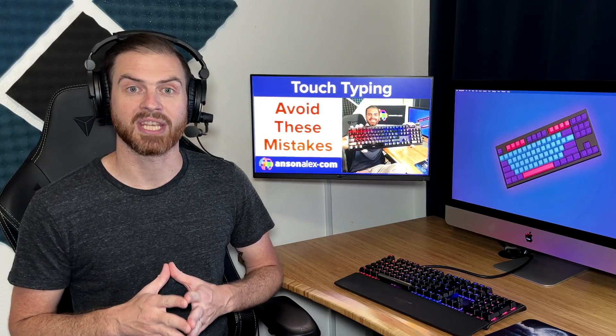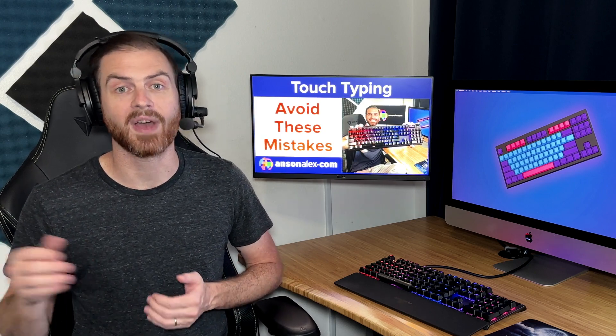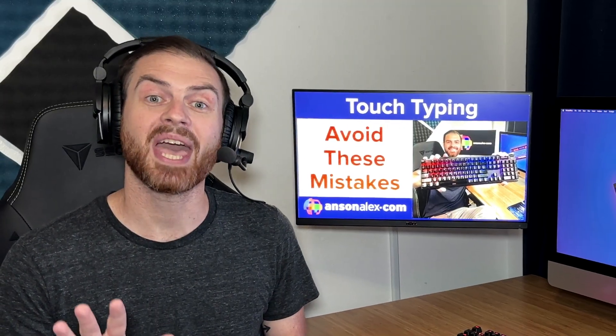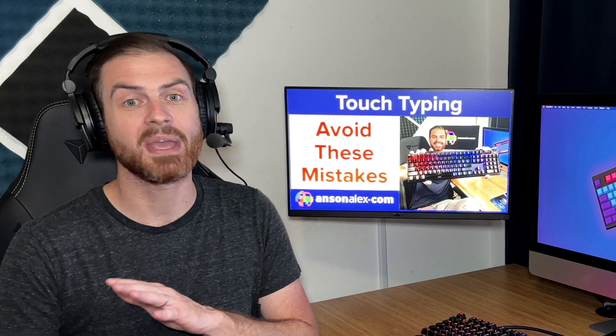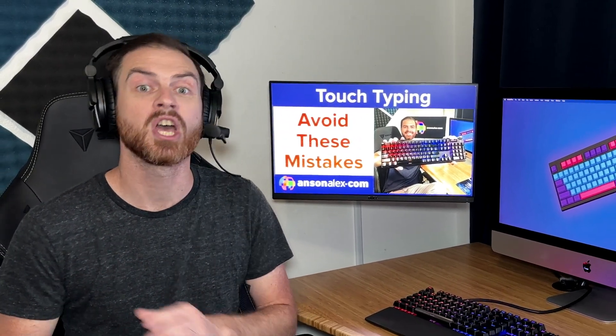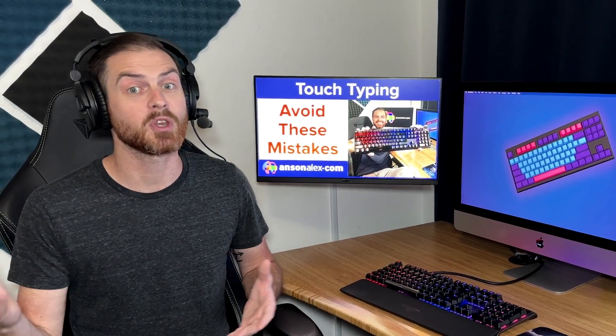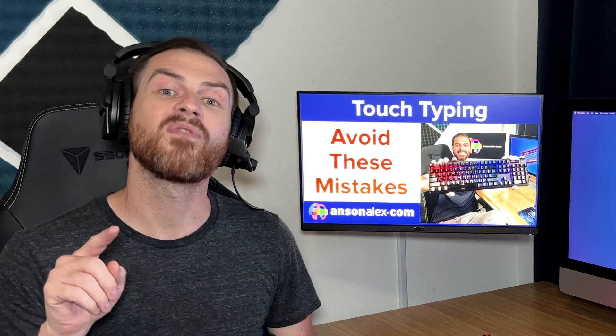Instead, focus on accuracy, and as your accuracy improves, your speed will naturally improve as well. Seriously, typing at a much slower speed and not making any mistakes is going to improve your typing much faster than rushing through sentences making a bunch of mistakes and messing up your muscle memory — setting you back in your typing skill. Focus on accuracy, not speed.